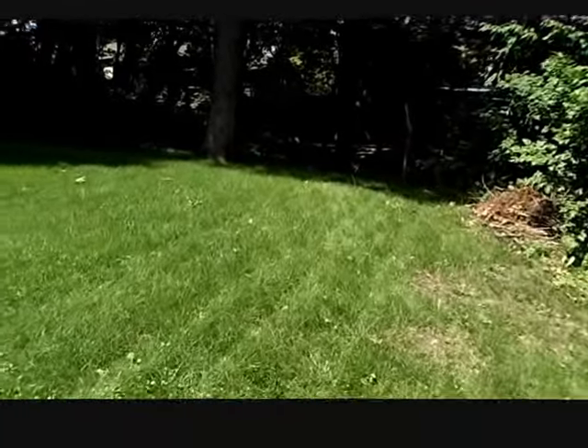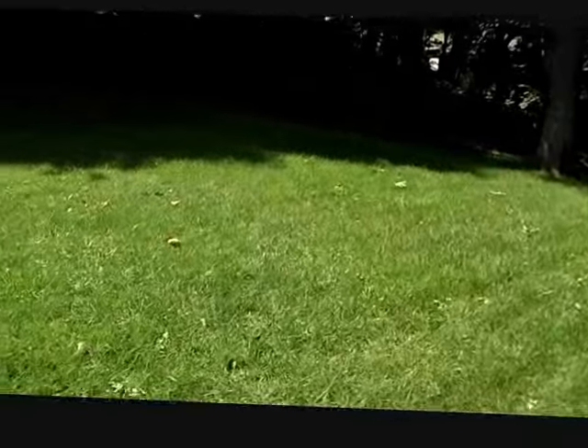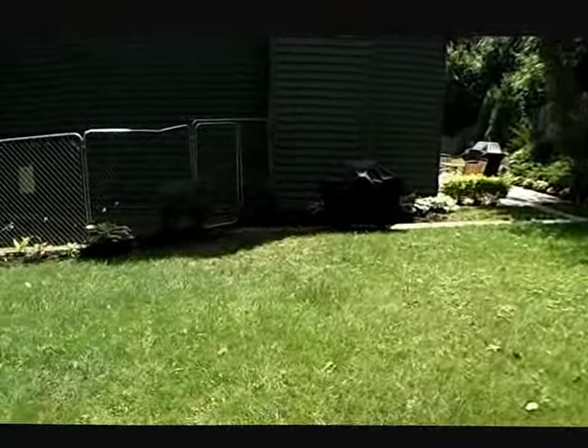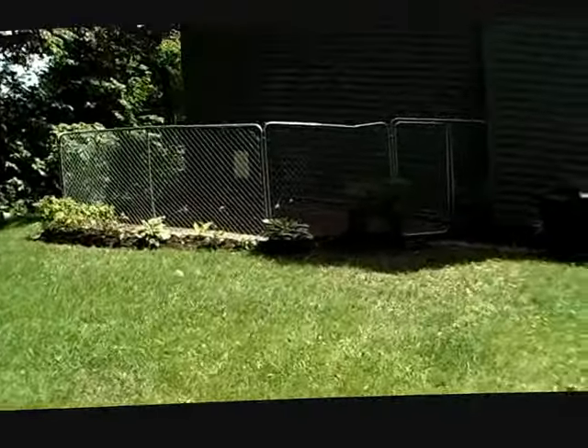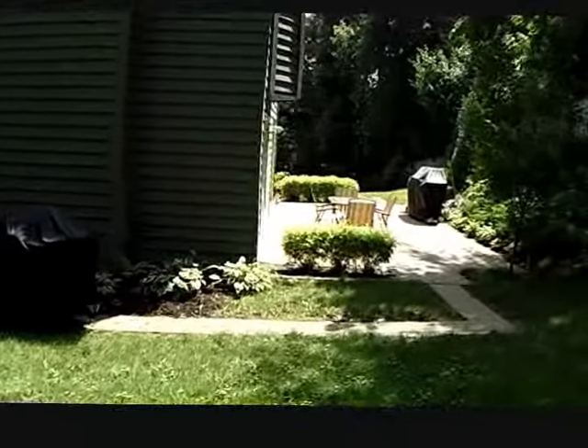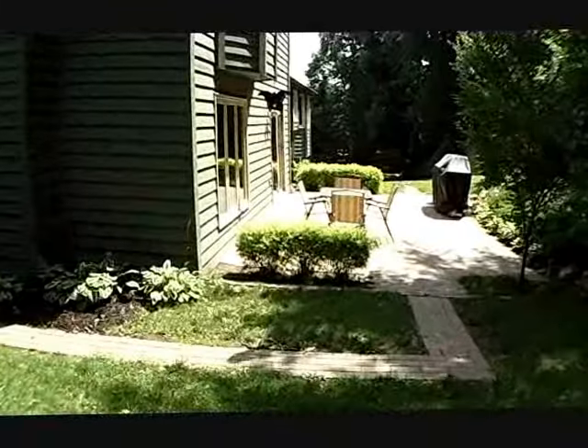Now we're in the backyard — it's very huge, spacious, and private. There is a dog run in the back, should you have a pet. Really nice patio that walks out from the family room. It's very nice here.